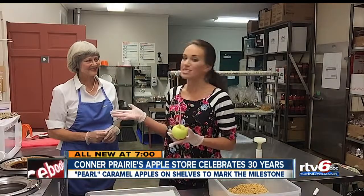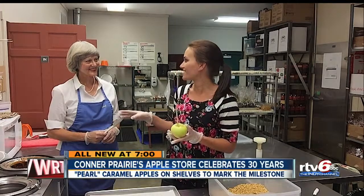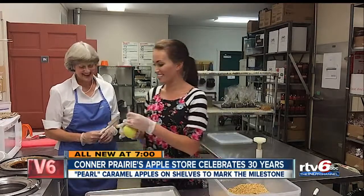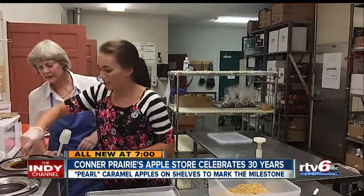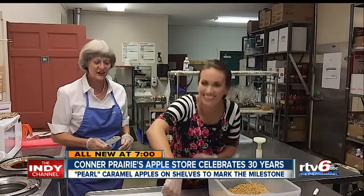I'm here with Carol — she's been dipping apples for eight years now and she's going to teach me how to do one. It's my first try so it probably won't turn out as well. Let's give it a go. So I dip it in the caramel here... not perfect.